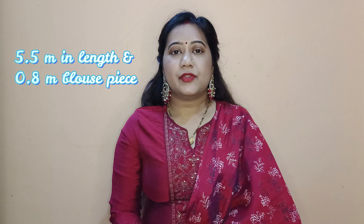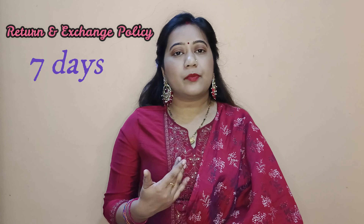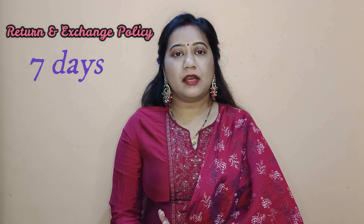The length of the sari is 5.5 meters. It comes with an attached contrast blouse piece in pink and green color, which is 80 cm. Regarding the return and exchange policy on Myntra, within 7 days you can return or exchange if the product doesn't look right. For wash care, Myntra instructs dry clean only, though you may try delicate machine wash mode.